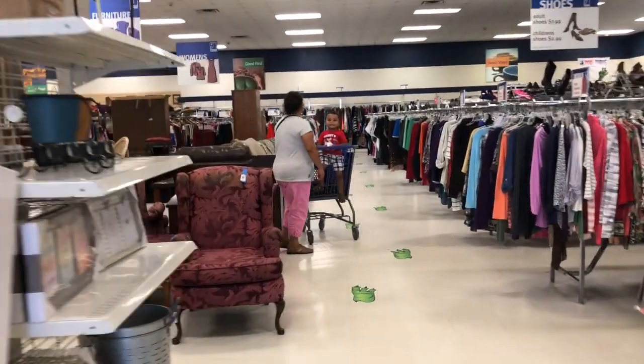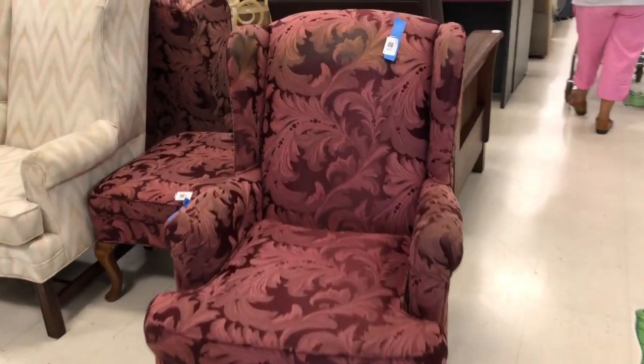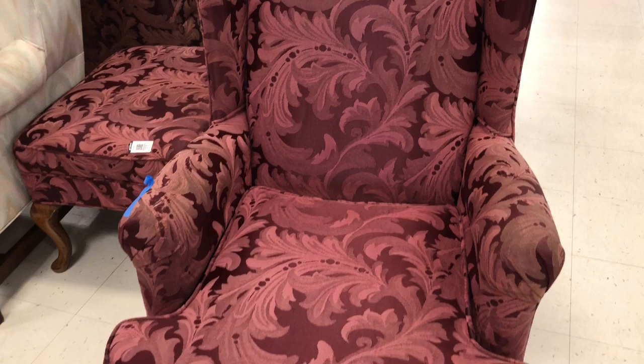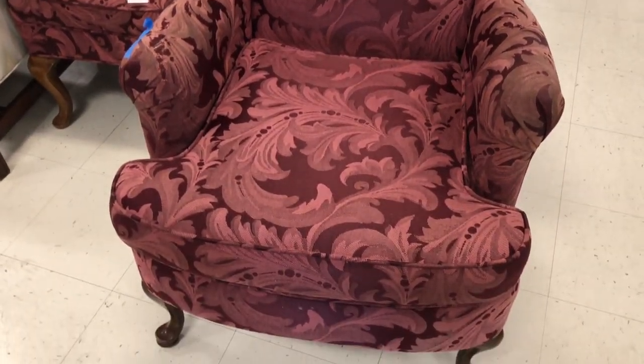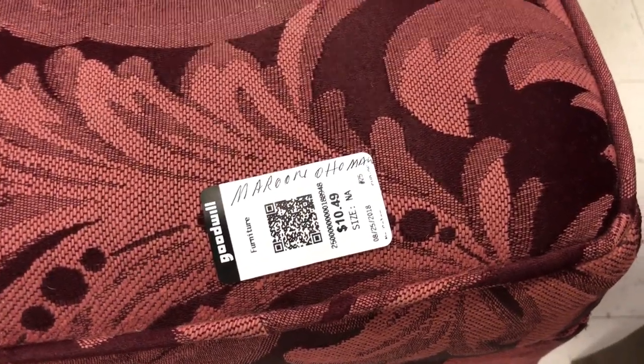Hey friends, I'm back at Goodwill and I want to show you some great vibes here just in case you were looking for something like this. This is why you need to always check out your Goodwill. Sometimes they can be kind of pricey, but for example, there are two of these chairs and two ottomans to match, and this can be reupholstered. The price is about $40 for two chairs and two ottomans.